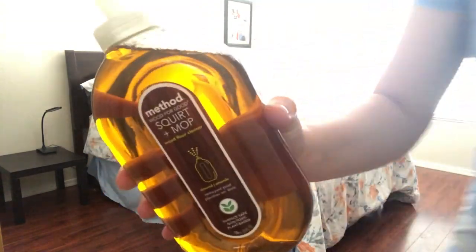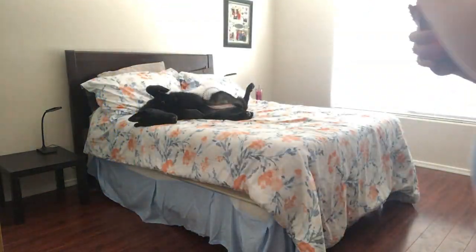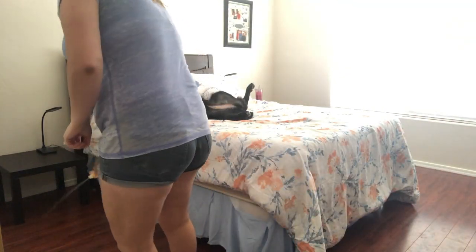I am using the Method Squirt and Mop in the almond scent for wood floors in order to clean my bedroom floors.